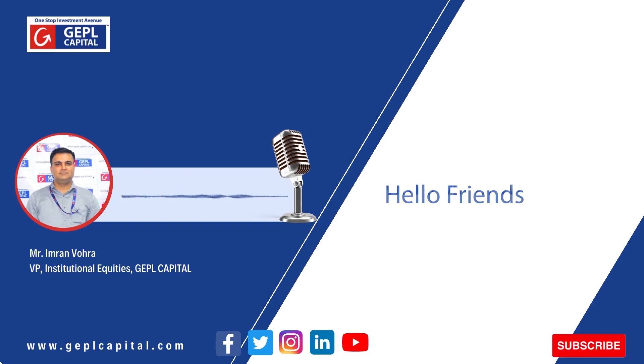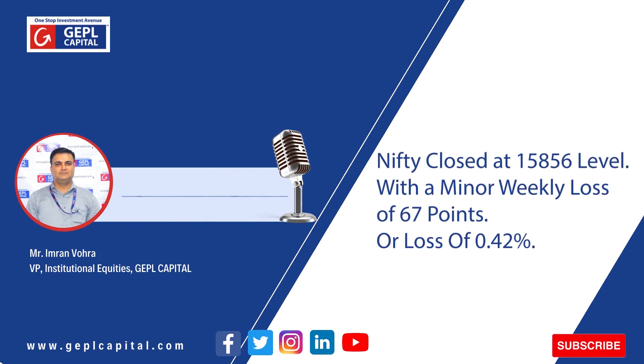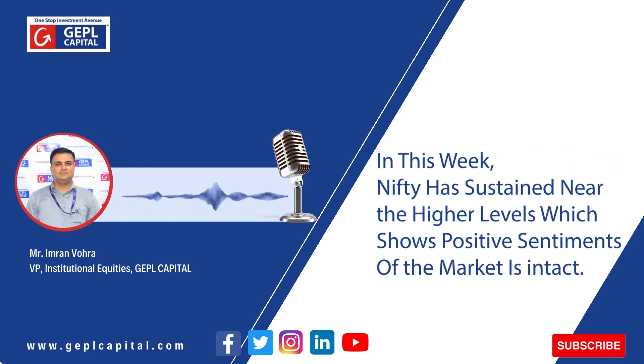Hello friends, in the current week we have seen that Nifty has closed at the mark of 15,856 level with a minor weekly loss of 67 points, or in terms of percentage it was a loss of 0.42%. Here are a few observations regarding Nifty as well as Bank Nifty purely from the technical perspective.